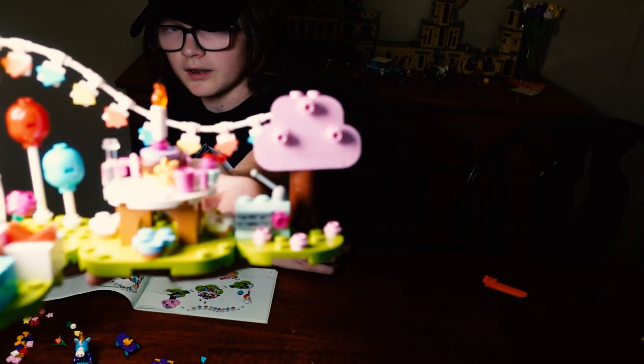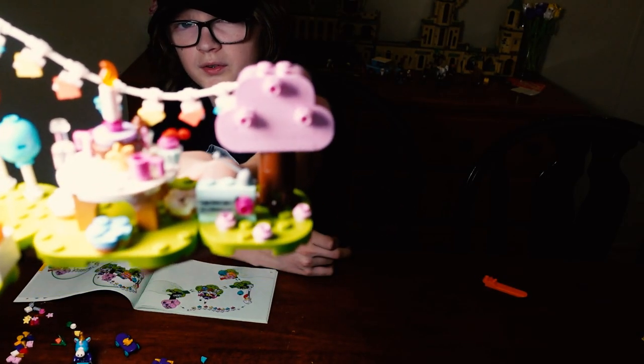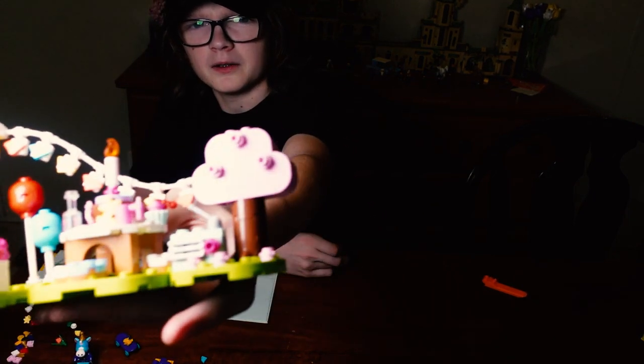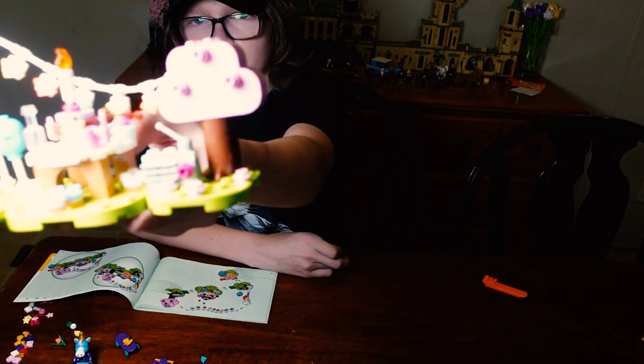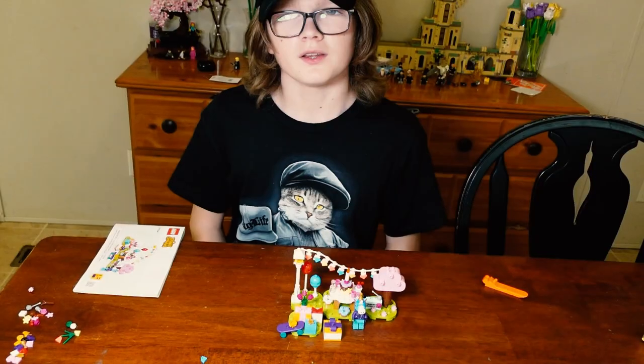The one in the middle has a cake and a few other food items. And the one on the left has a tree and a radio. And here it is holding it. Thanks for watching.